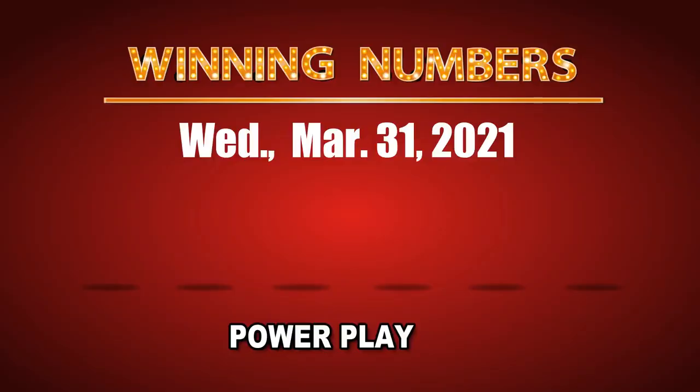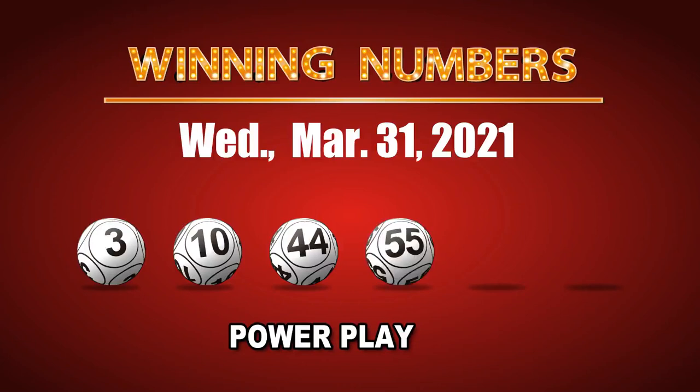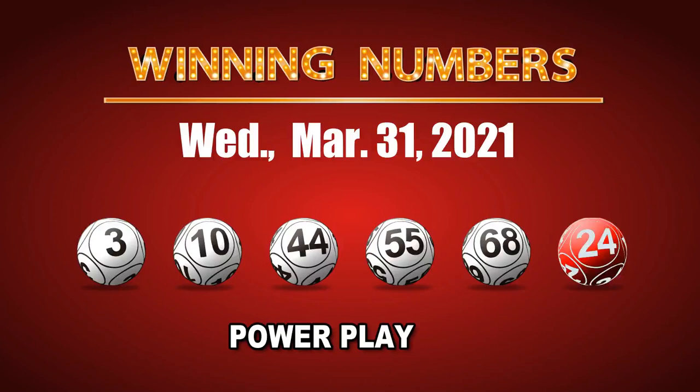The winning numbers of Wednesday, March 31st, 2021 are: 03, 10, 44, 55, 68. And the Powerball is 24. The Powerplay Multiple is 2.